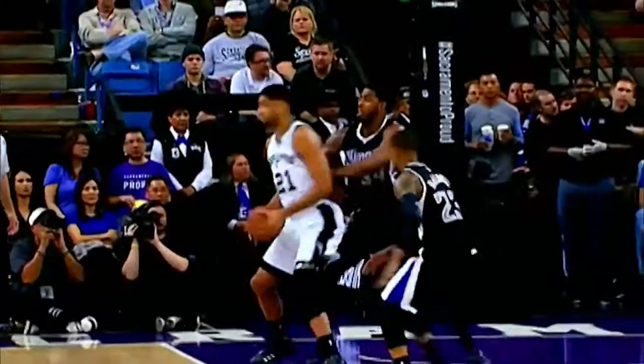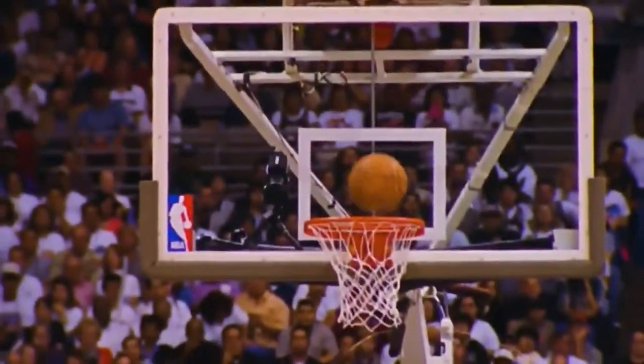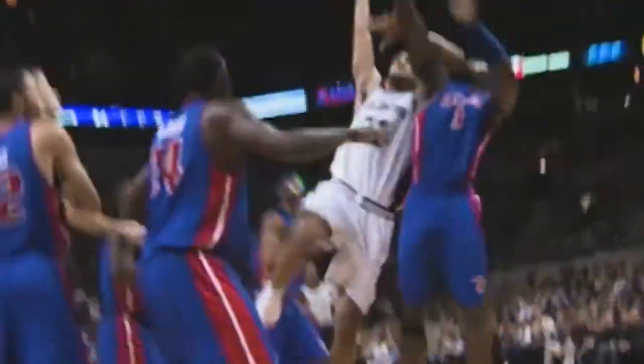His repertoire was comprehensive. He could hurt you from either block, over either shoulder, with either hand. He could patiently wait for an opening or pounce when given an inch.